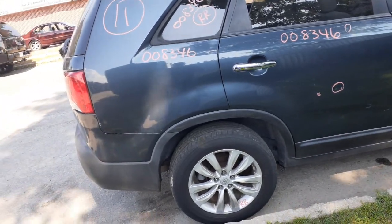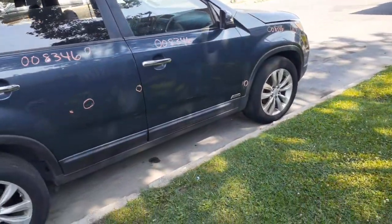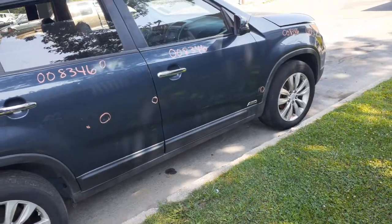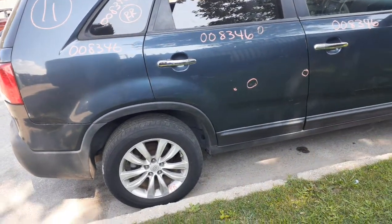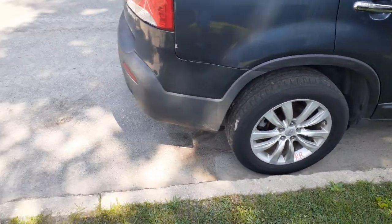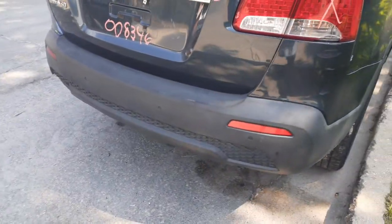Rear differentials with a 3.91 gear ratio. Front suspensions — you have a complete strut, spindle, lower rotor, and caliper. Both axles are good. Transmission, transfer case, and rear driveshaft is a two-piece. Front frame and rear frame are okay. Right side tailgate, as you can see, is no good. Rear bumper is no good — it's also broken.